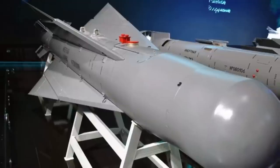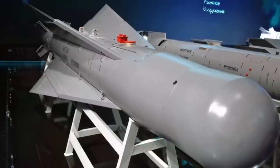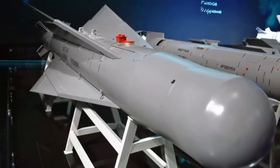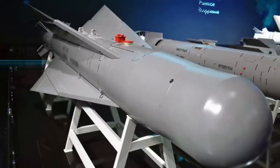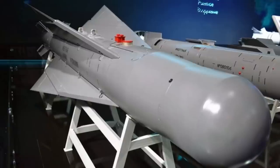Last but not least, using costly systems like Patriot or SAMP-T to neutralize this kind of glide bomb would not be sustainable in the long term. The most efficient way for Ukraine to counter this challenge will be to take out the launch platform, such as the Su-34. It remains to be seen how the Ukrainian military responds to this new threat.